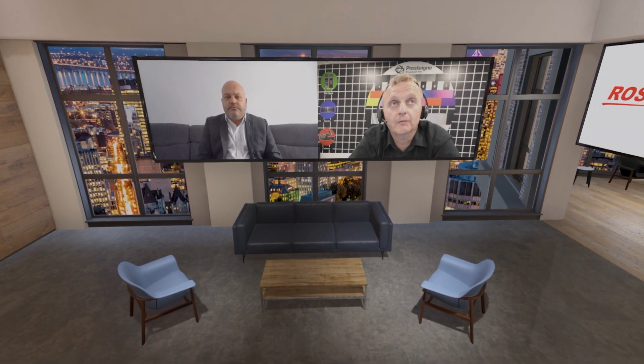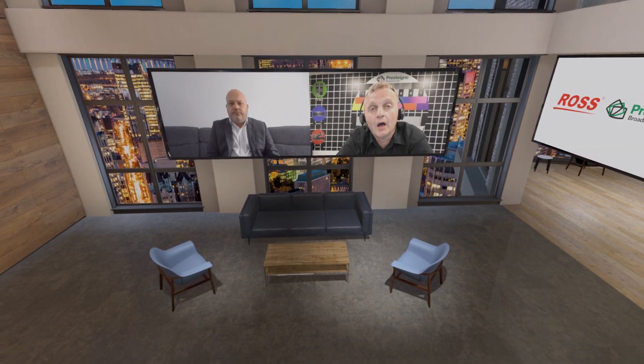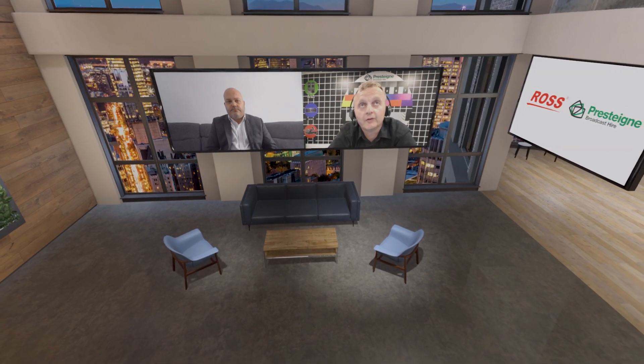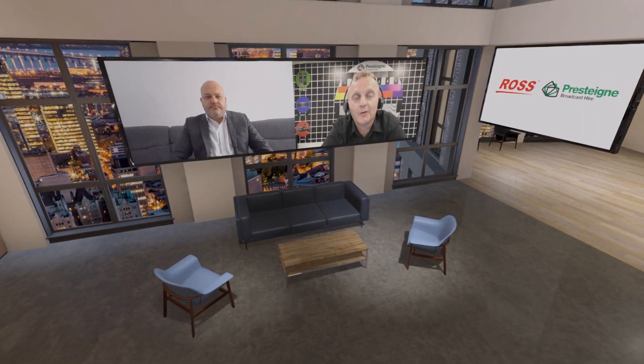Tell us a bit about your role within the company. My role is twofold. I'm CTO, so I oversee everything technical within the business alongside Adrian Young, who's our CEO, giving him support from the engineering and technical side of the business. I also look after the project side, because that was my background as an engineer — many years, too many to account. So I have two hats to wear.